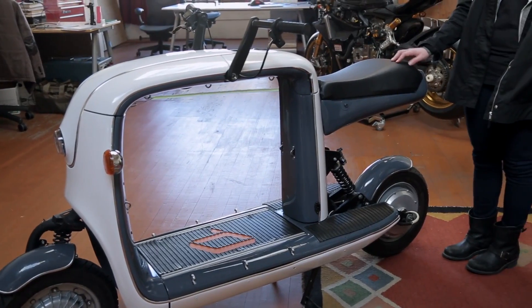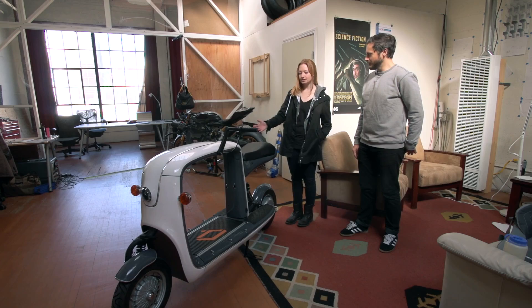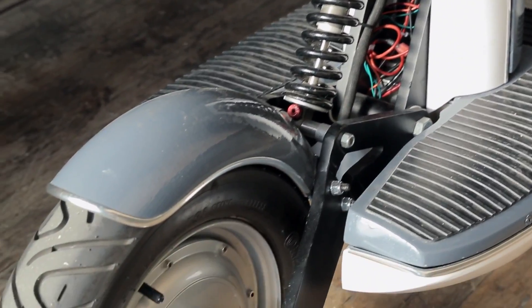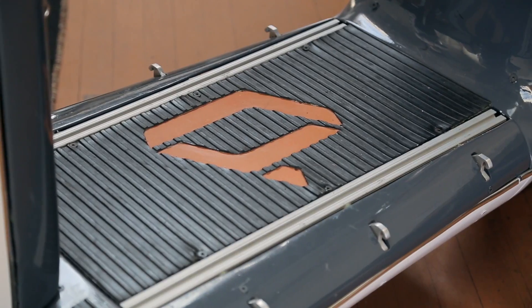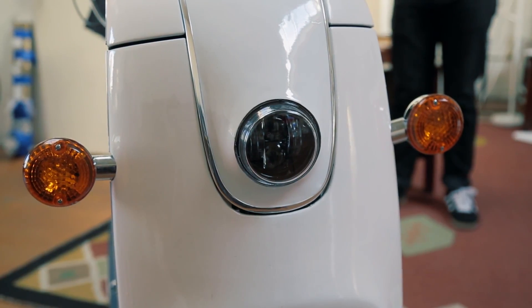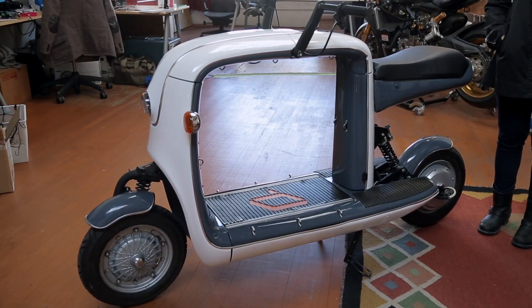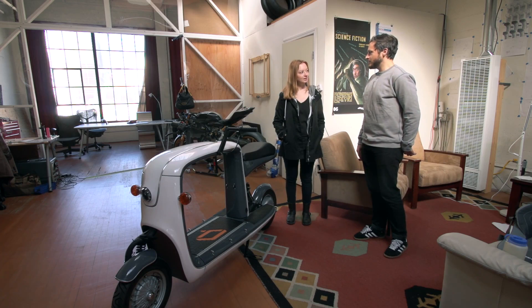Give me the specs — how far does this go, how fast does it go, how much can I carry? It'll go up to about 45 miles an hour and 50 miles per charge. It's got an onboard charger so you can just plug it into any standard wall outlet and it charges in just a few hours, and it'll carry up to about 300 pounds — rider and cargo. Depending on the size of the rider, that is a serious amount of cargo, and you're carrying that in a 22-inch square cargo space.